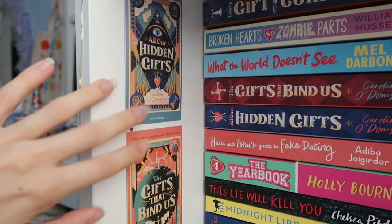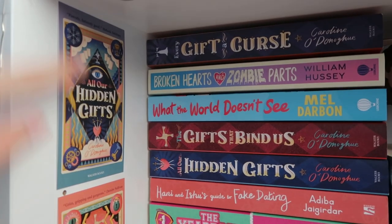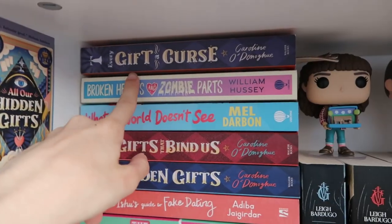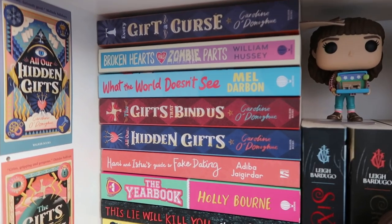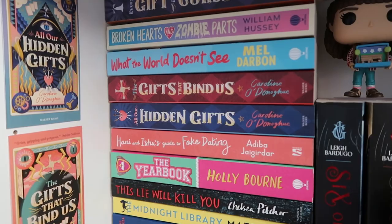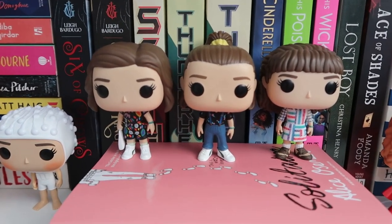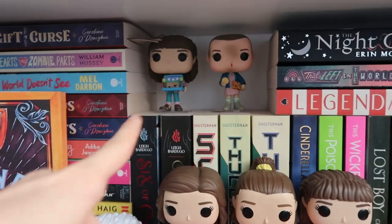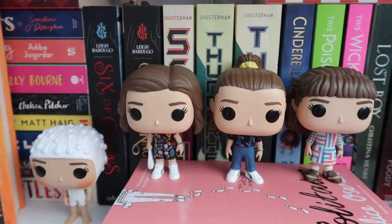I have these two tarot cards on the wall — the other side is the actual tarot design — and these got sent to me by Walker Books when they sent me the gift of Every Gift of Curse to celebrate the release. They're very cool, I'll show you more in depth later down on the shelves. And then I'll quickly run through my Funko Pops because honestly this is more of a Funko Pop display than a bookshelf at this point. So these are all my Eleven figures from Stranger Things — running out of room for them. I think this one's my favourite because I love her outfit.